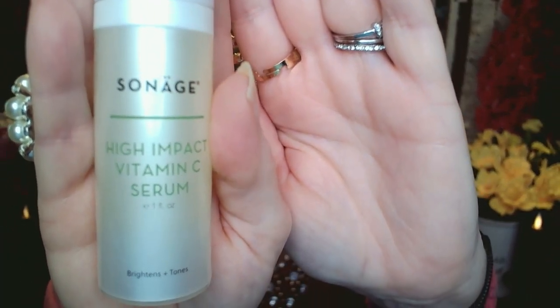The next three products are ones that I picked out. The first one is a vitamin C serum — I've never had a problem with vitamin C burning my skin or causing redness. This is the Sonage High Impact Vitamin C Serum; it brightens and tones and has a value of $68. It targets aging, fine lines, dark spots, dullness, and acne. It's formulated with an advanced stable form of vitamin C, and its airless pump helps prevent oxygen exposure and loss of potency. Cleanse your skin and gently pat on a pump or two while your skin is still damp, then follow with a moisturizer.